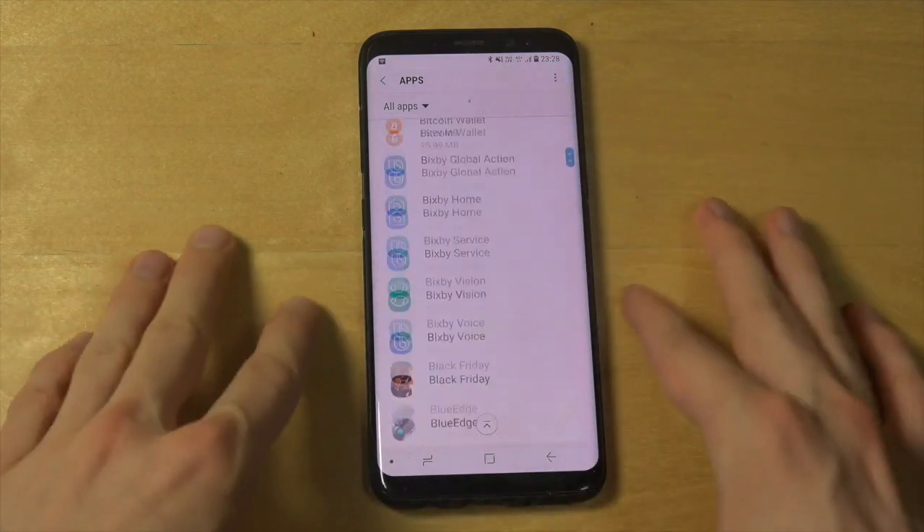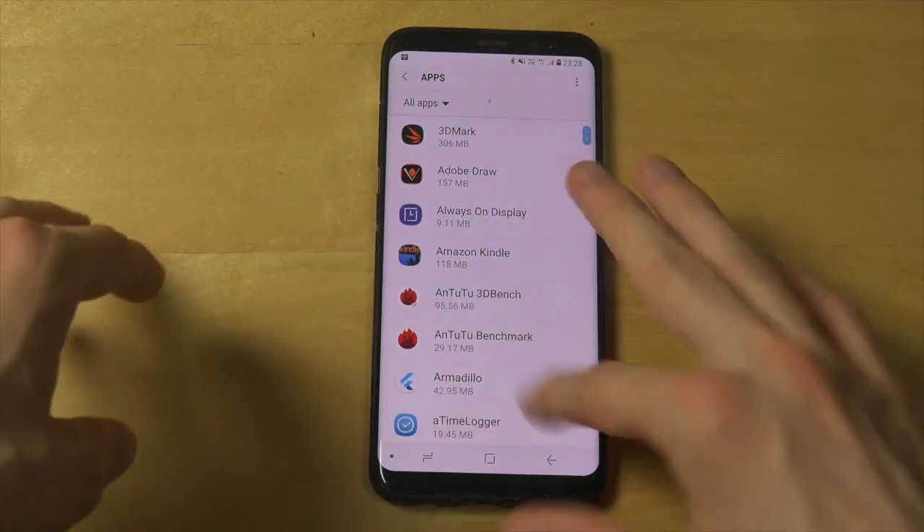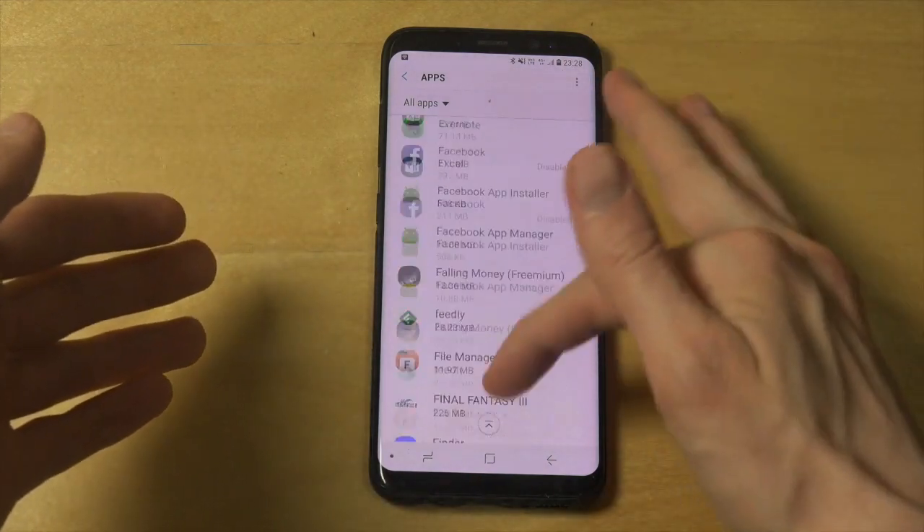Look at this — it lags. This sucks. This is a high-end phone. This phone costs like 800 euros. If I want to uninstall an app, I can't even search in here. So it's just totally retarded.